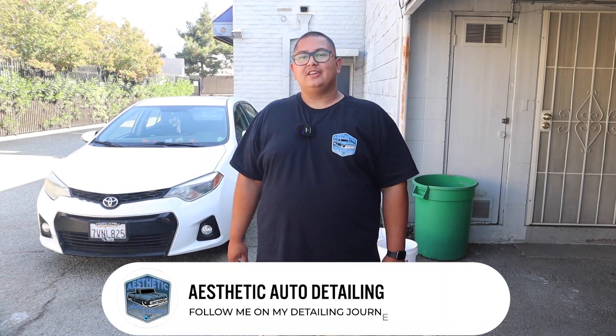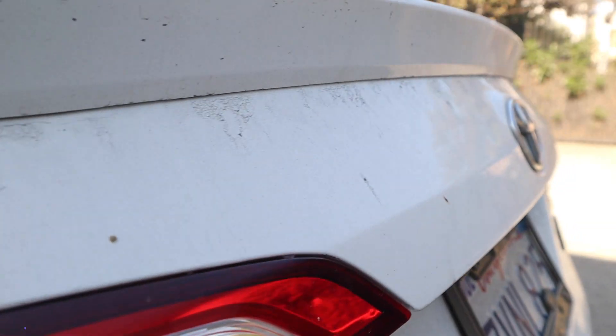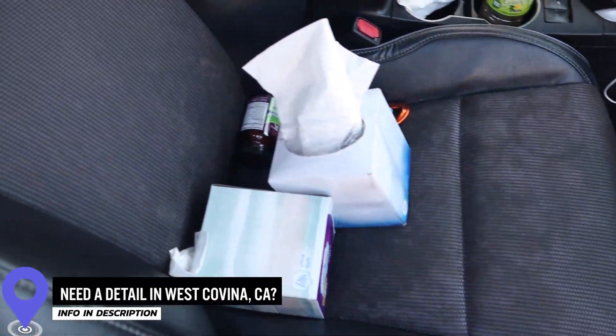How's it going guys? My name is Jerry with Aesthetic Auto Detailing here in West Covina, California. Today we have a first-time customer — let's check it out and see what the best package is for them.